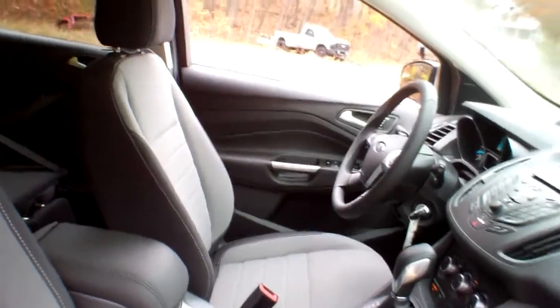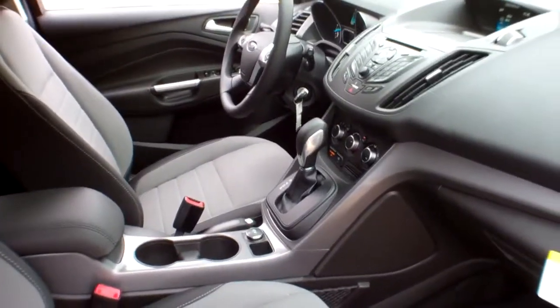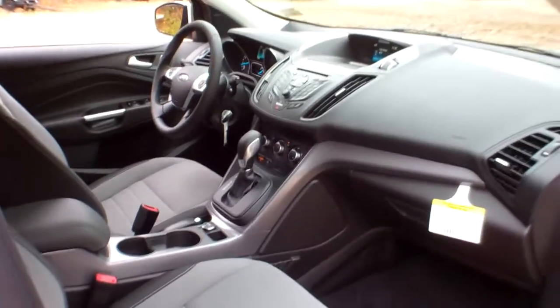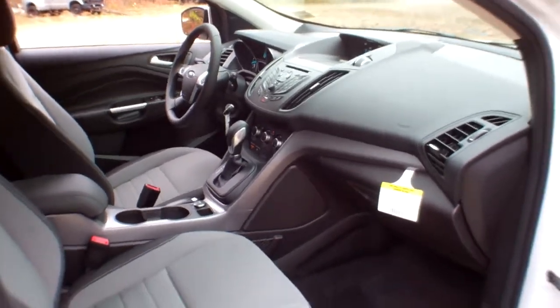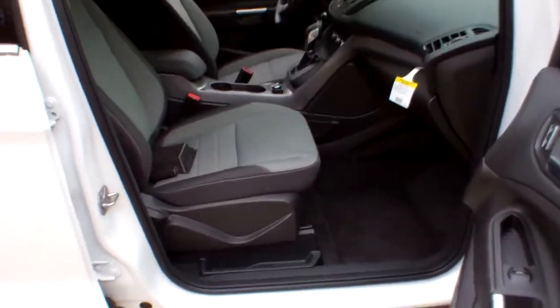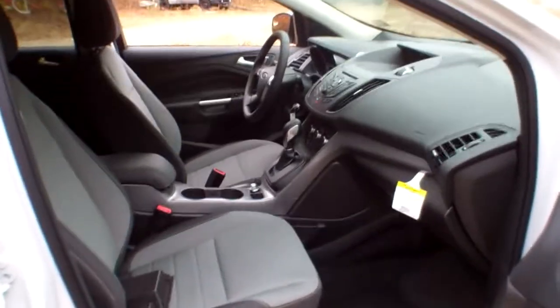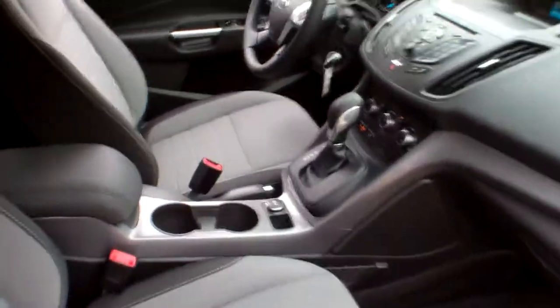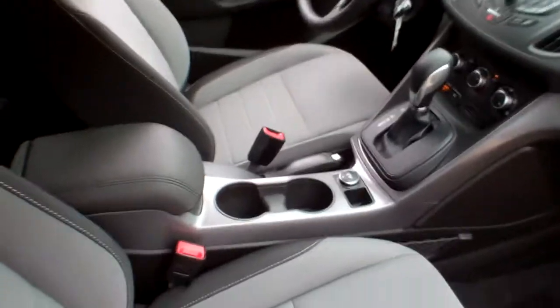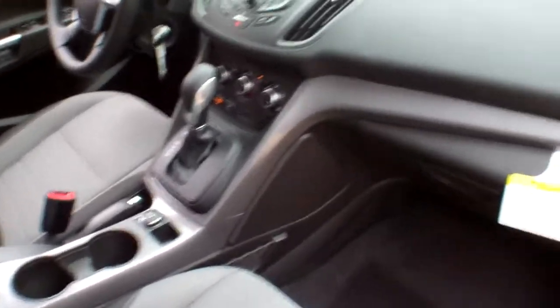It does have Sirius satellite radio — the first six months are free, and then you can subscribe to continue to get it. You've got your power windows and power door locks right here. It is intelligent four-wheel drive, and what that means is there's no thinking involved. You don't have to flip any switches or turn any buttons — you just drive the vehicle. The vehicle will sense when four-wheel drive is needed.